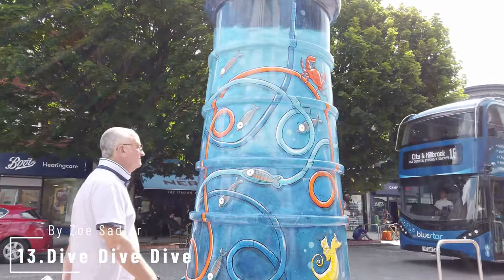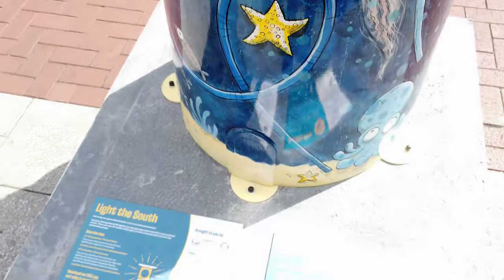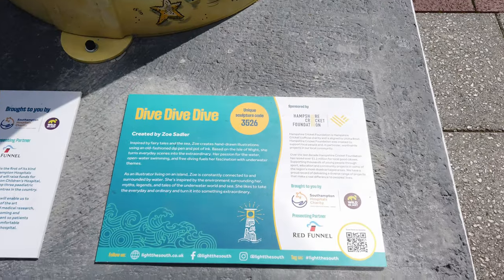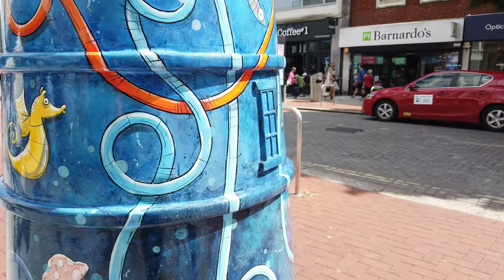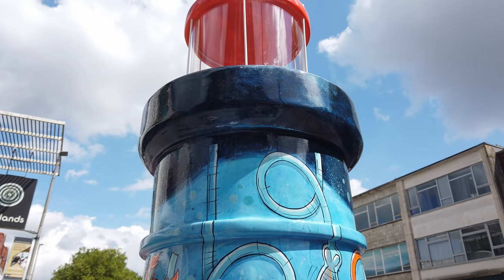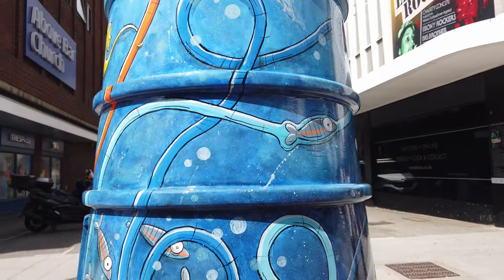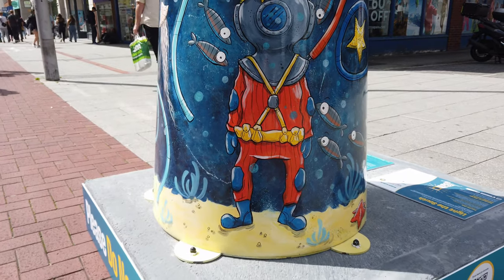Number 13 is Dive, Dive, Dive by Zoe Sadler, sponsored by Hampshire Cricket Foundation. As an illustrator living on the Isle of Wight, Zoe is constantly connected and surrounded by water. She's inspired by the environment around her, myths, legends and tales of the sea and the underwater world. Zoe likes to take the everyday and ordinary and turn it into something extraordinary. Located outside the entrance to the Marlins Shopping Centre, this one certainly does represent all that you can see in the underwater world — and there's a diver. Pretty neat stuff.